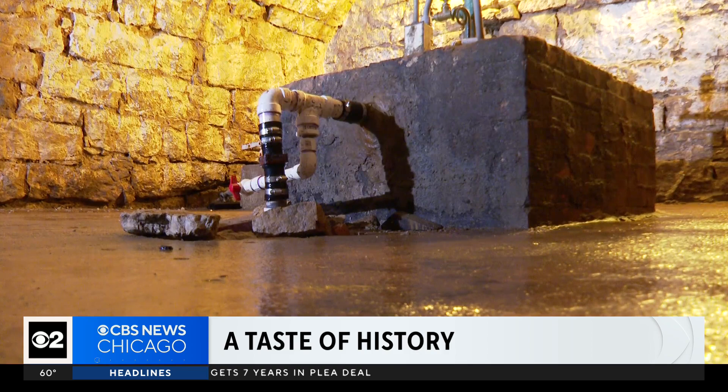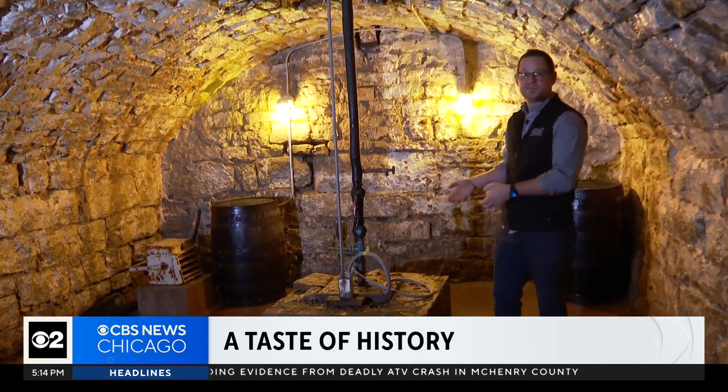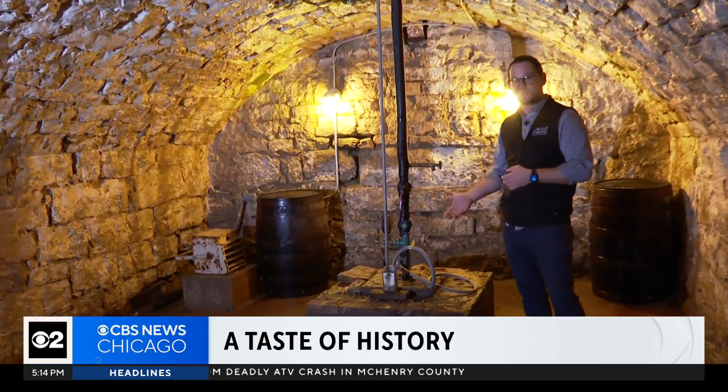We are in our subterranean limestone-filtered artesian well. The artesian well is naturally pressurized — it's a flowing well. If it wasn't capped, it would be flowing like a geyser right now, with water shooting from the ground.